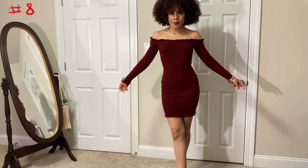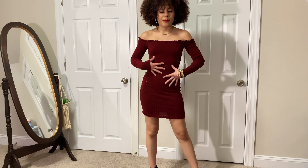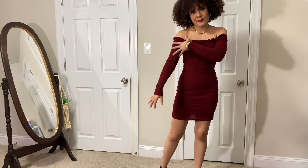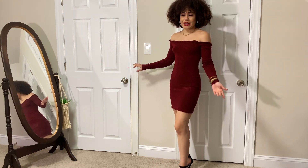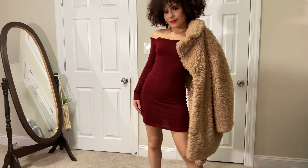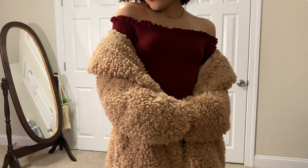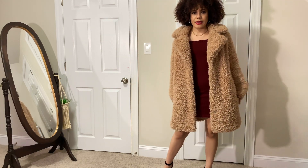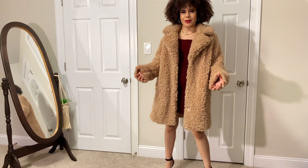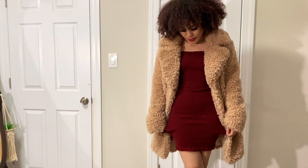This is outfit number eight. This is a bodycon dress I got from Hot Miami Styles about three years ago. It's incredibly warm and it has long sleeves, which I love. This is cute and comfortable, and I paired it with the same high heels I wore before. You could put this with a jacket or any type of cardigan as well. I have this really cute tan coat that my grandmother gifted me quite a few years ago — I hardly wear it because it's so extra, but I love it, and it goes beautifully with this dress.